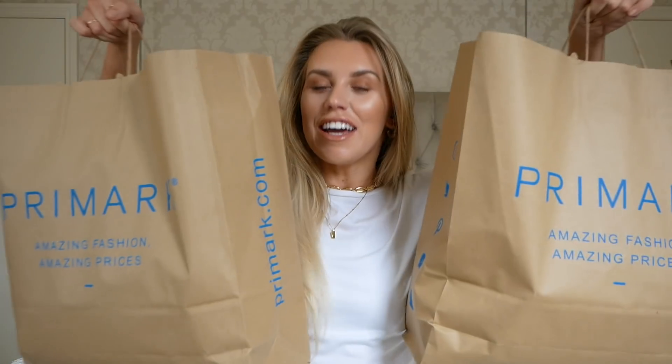Hi guys, Freya Farrington here. I am a fashion, beauty and lifestyle YouTuber based near Manchester, and today I am bringing you a video for Primark. I have picked up a plethora of items which I think would be perfect for if you have any upcoming weddings. Hopefully I have picked out some bits that will inspire you to head to your local Primark to see what they have in and pick up some of these items yourself.